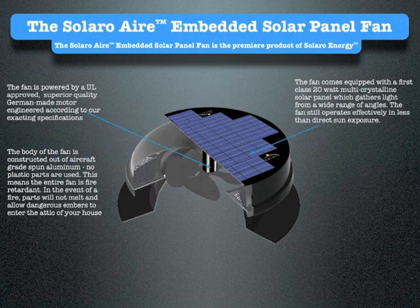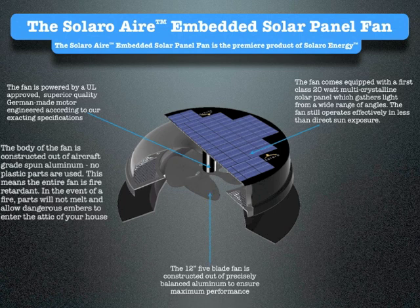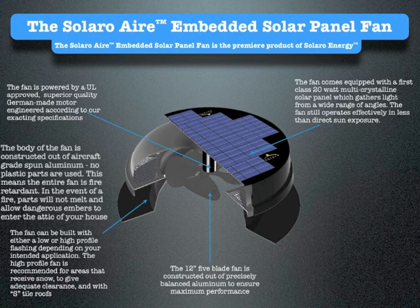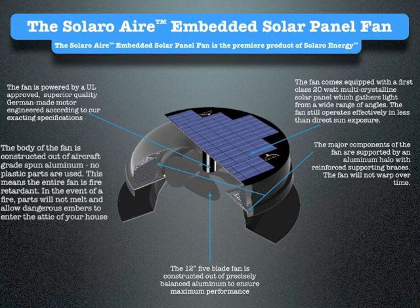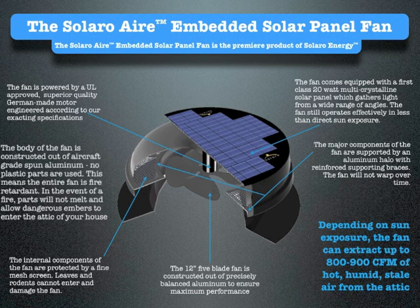The fan is powered by a UL-approved, superior-quality, German-made motor, engineered according to our exacting specifications. The 12-inch five-blade fan is constructed out of precisely balanced aluminum to ensure maximum performance. The fan can be built with either a low- or high-profile flashing depending on your intended application. The high-profile fan is recommended for areas that receive snow, to give adequate clearance, and with S-tile roofs. The major components of the fan are supported by an aluminum halo with reinforced supporting braces — the fan will not warp over time. The internal components are protected by a fine mesh screen; leaves and rodents cannot enter and damage the fan. Depending on sun exposure, the fan can extract up to 800–900 CFM of hot, humid, stale air from the attic.